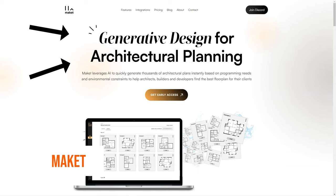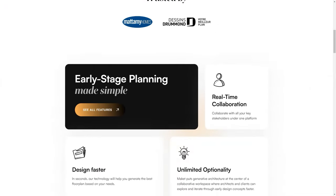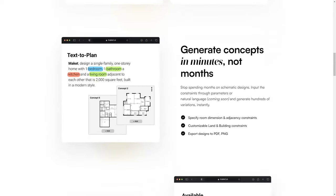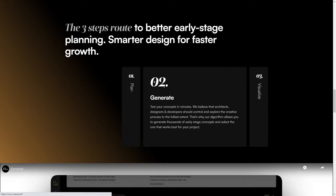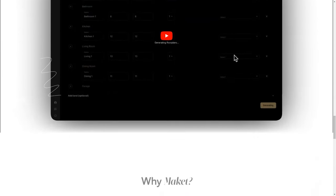Have you heard of MakeIt? It's an AI-based generative design software that's changing the game for architects, builders, and developers. What sets MakeIt apart is its use of artificial intelligence to help users find the best floor plan for their clients. The algorithm understands project constraints and allows for customization of the size and shape of the land and desired space between rooms. This means you can create design concepts in minutes, not months, and instantly explore thousands of AI-generated floor plans. MakeIt also offers real-time collaboration so all stakeholders can work together on the same platform, manages invoices, automates data entry, and simplifies the architectural process.